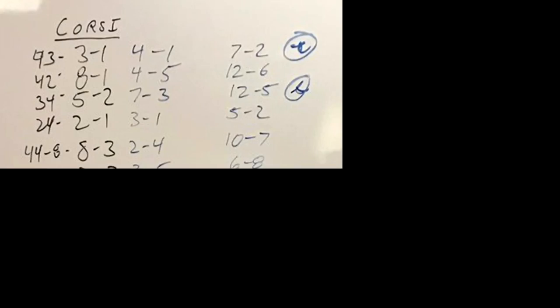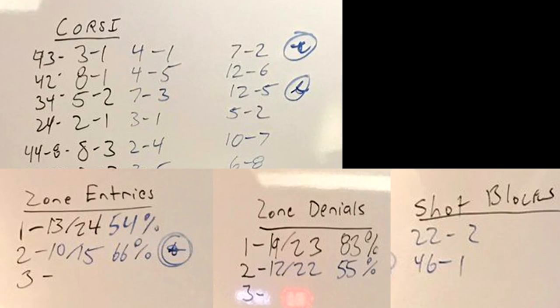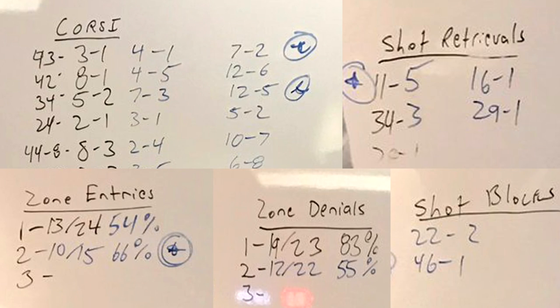Amongst these metrics was Corsi, zone entry, zone denials, blocked shots, puck recoveries — all of the metrics you'd expect in today's game.